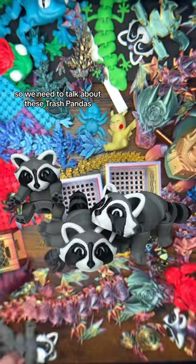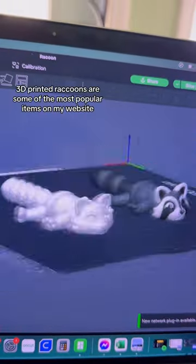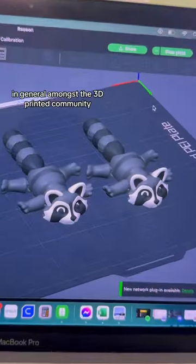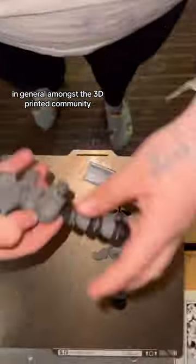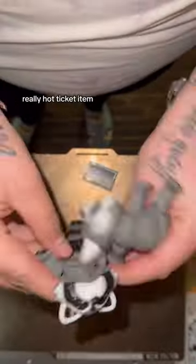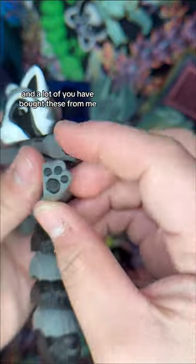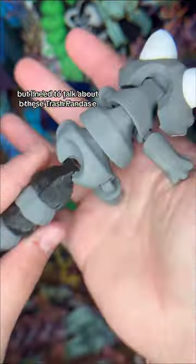We need to talk about these trash pandas. These adorable 3D printed raccoons are some of the most popular items on my website. In general, amongst the 3D printing community, these tend to be a really hot ticket item, and I love printing these little guys — a lot of you have bought these from me.